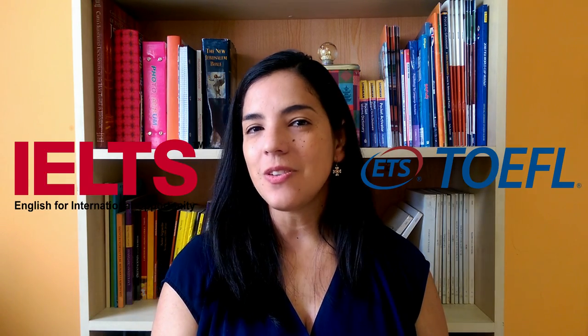Hi! Welcome to FREE! I'm Geraldine and today we continue talking about TOEFL versus IELTS.